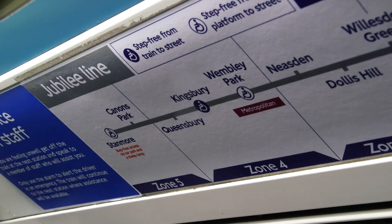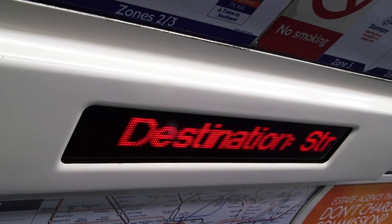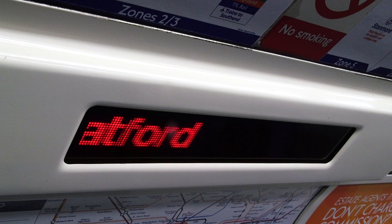We're at Stanmore tube station. It is a very cold January night. Last year, on one of the hottest days of the year, I travelled on various forms of public transport to see how hot the temperature gets. So today we are going to ride the full length of the Jubilee line and see how the temperature changes, and see if it gets hotter and more pleasant underground.